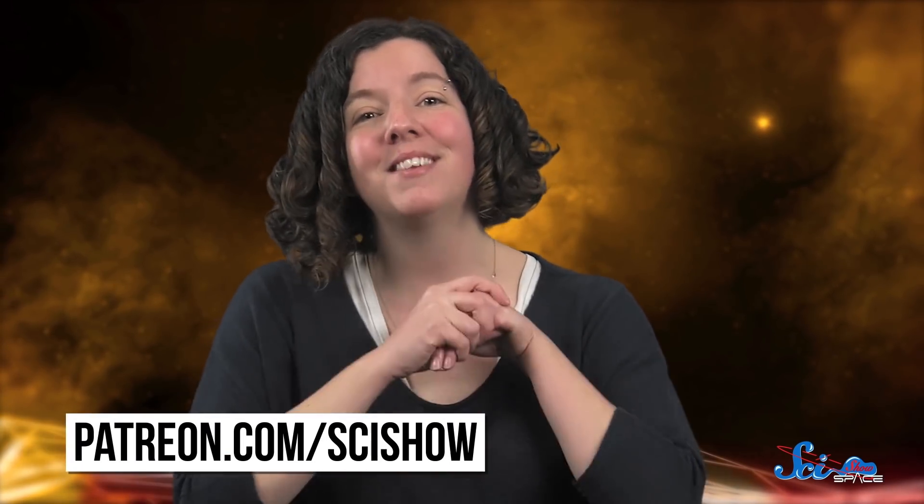Thanks for watching this episode of SciShow Space News! If you want to learn more about the InSight mission and how it landed, you can watch our news episode from last week — it's kind of like watching the beginning of a movie already knowing that it has a happy ending. And if you want to help us keep bringing you the latest space news, you can go to patreon.com/scishow.